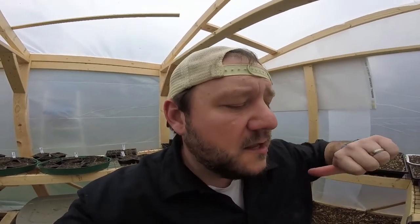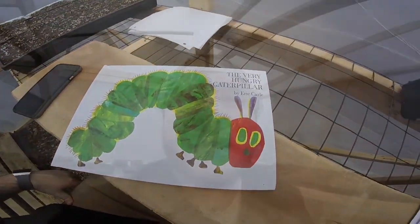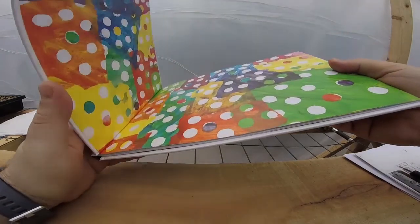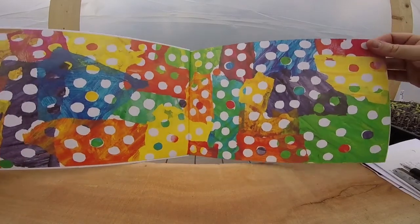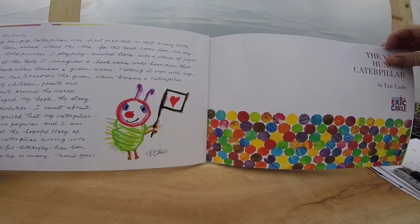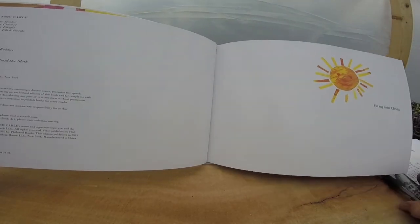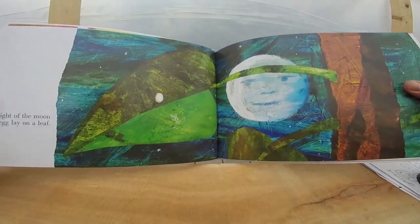We are going to read today The Very Hungry Caterpillar by Eric Carle — one of my favorites, one of Arlo's favorites. There's a little note to you from Eric Carle, and he dedicated this for his sister Krista. Very nice. Okay guys, let's get started.